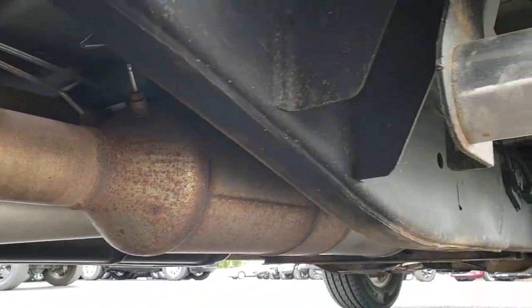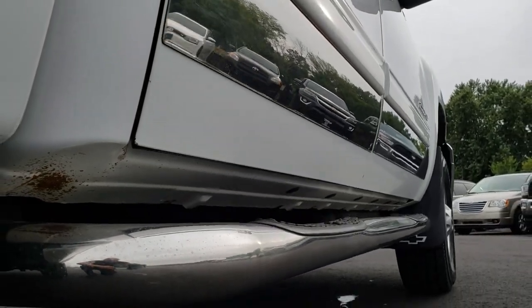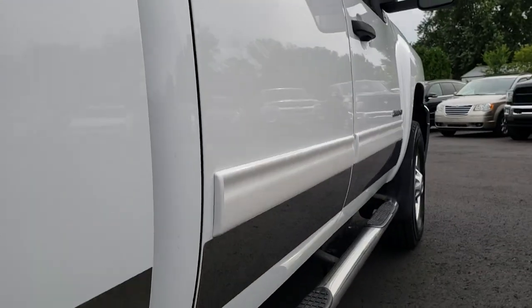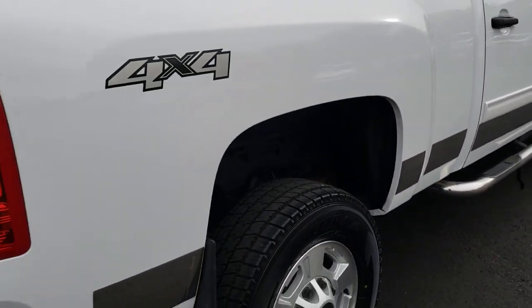Factory exhaust all the way through. Just a little bit of rock chips on that lower rocker, but other than that, very clean.